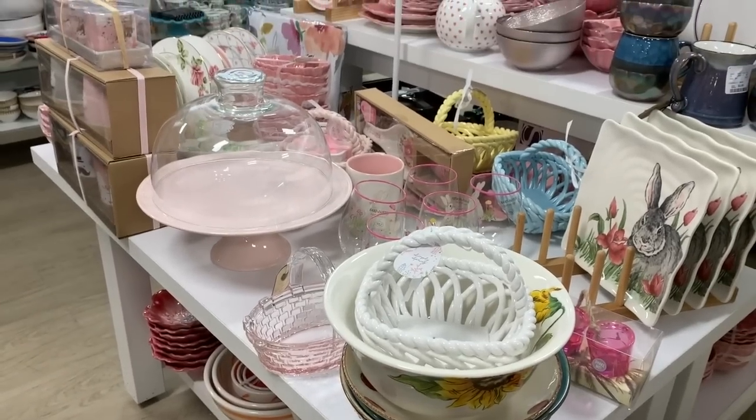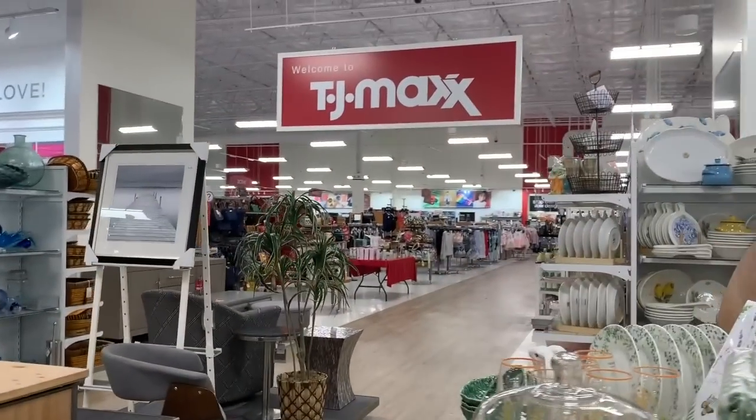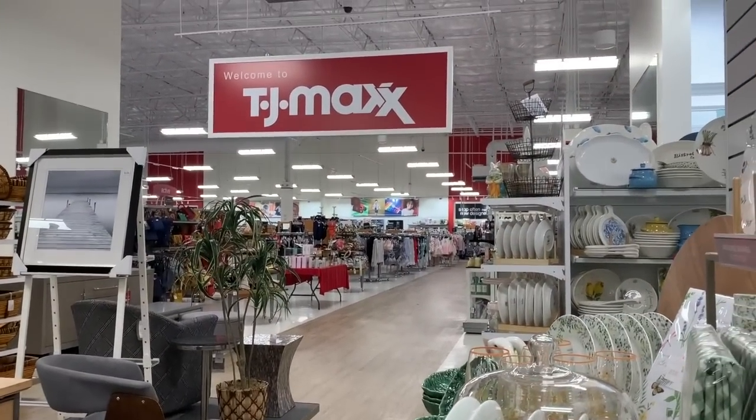All right, now I'm going to take you guys to the TJ Maxx area. Let's go shopping at TJ Maxx!